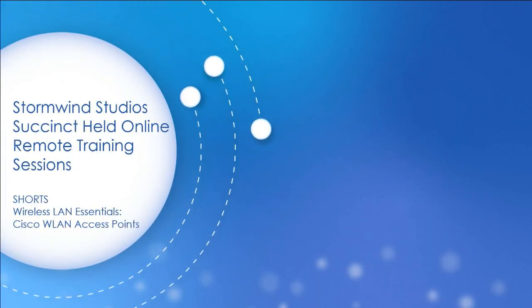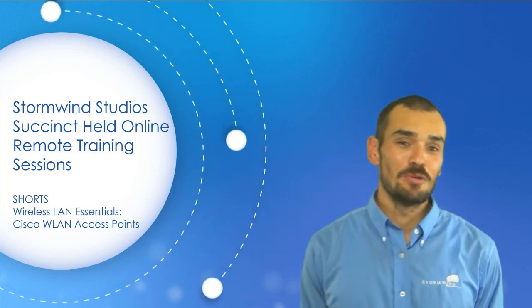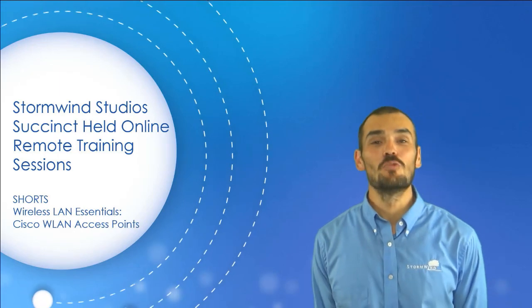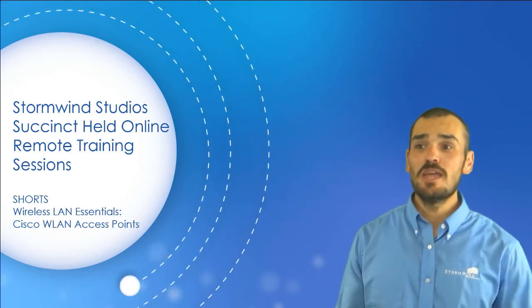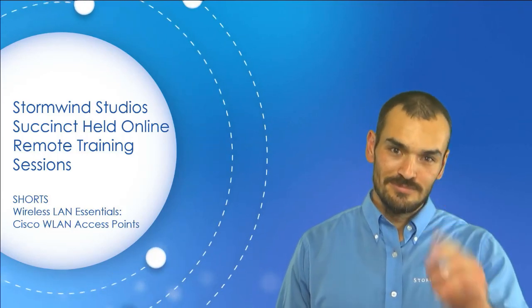Moving on from there, we'll officially wrap up this particular succinct held online remote training session focusing on wireless LAN essentials. Make sure you subscribe to our channel so that you are notified of new shorts shortly. Take care.